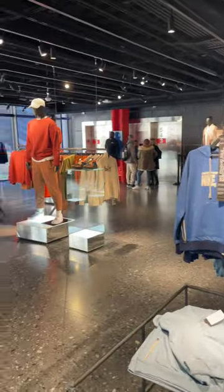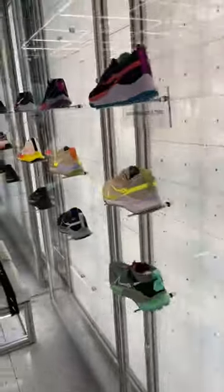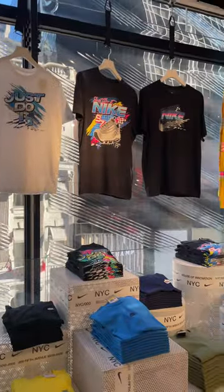Up next was my personal favorite part, the Nike Sneaker Lab. This is the largest in-person collection of Nike footwear, with shoes suited for every purpose from trail running to fashion. At the end of this floor was a collection of vintage-inspired Nike gear.